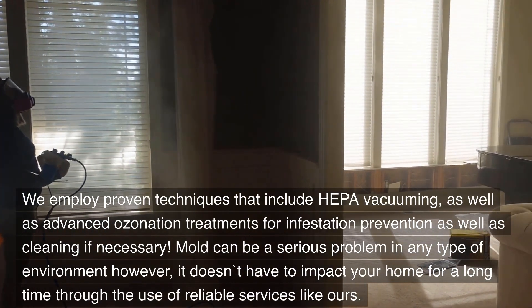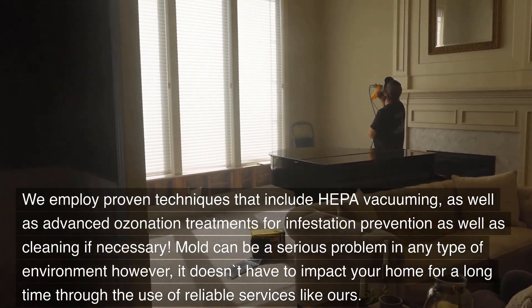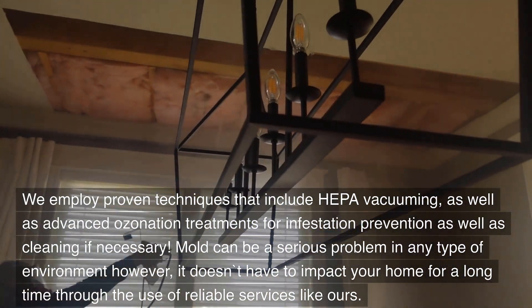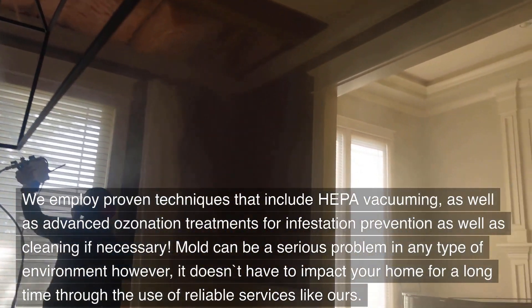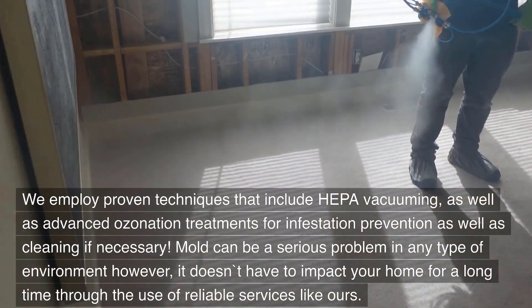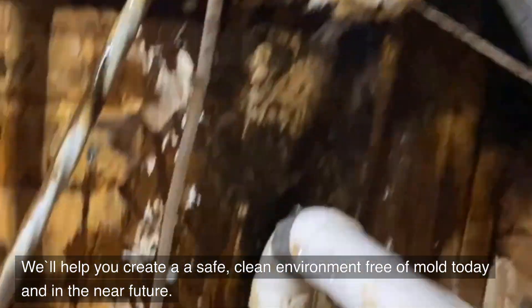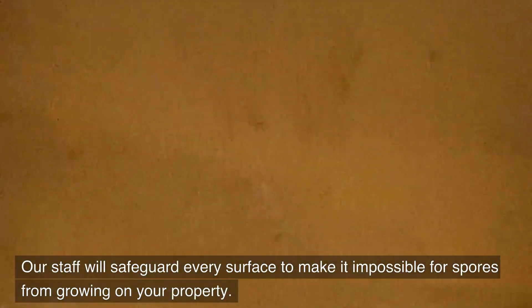We employ proven techniques that include HEPA vacuuming as well as advanced ozonation treatments for infestation prevention and cleaning if necessary. Mold can be a serious problem in any environment; however, it doesn't have to impact your home long-term through the use of reliable services like ours. We'll help you create a safe, clean environment free of mold today and into the future. Our staff will safeguard every surface to make it impossible for spores to grow on your property.